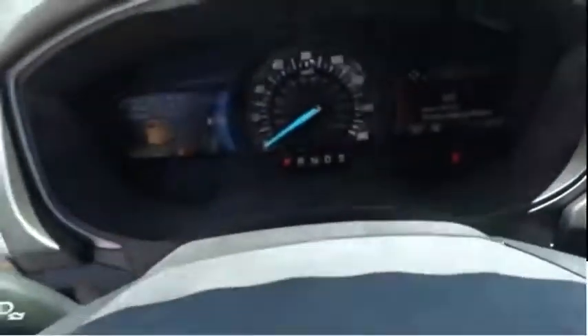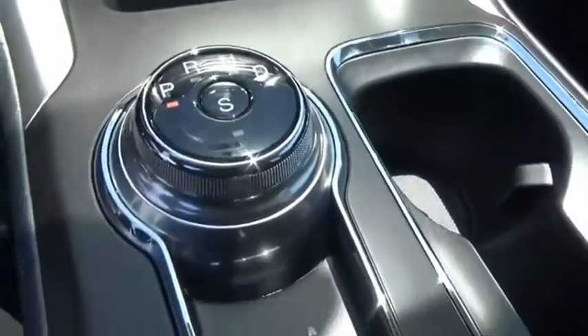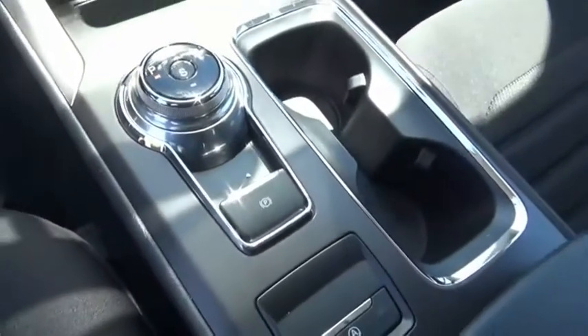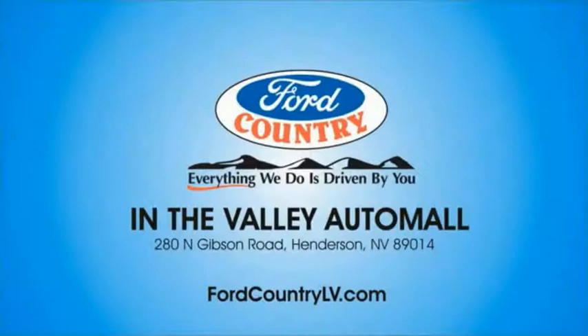This vehicle offers reliability and good looks at a great price. So come in and take a test drive today — visit Ford Country in the Valley Auto Mall today.